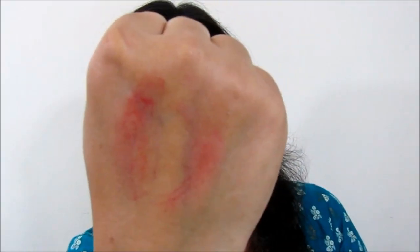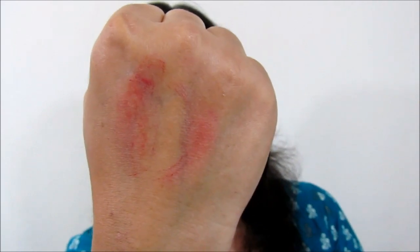These lipsticks are not transfer-proof at all for the first few hours — you can see it transfers a little bit, but this only happens for the first couple of hours after application. If you wear it for six to seven hours, for the first two hours it is a little bit transferable, while for the rest of the hours it becomes super matte and transfer-proof on your lips.